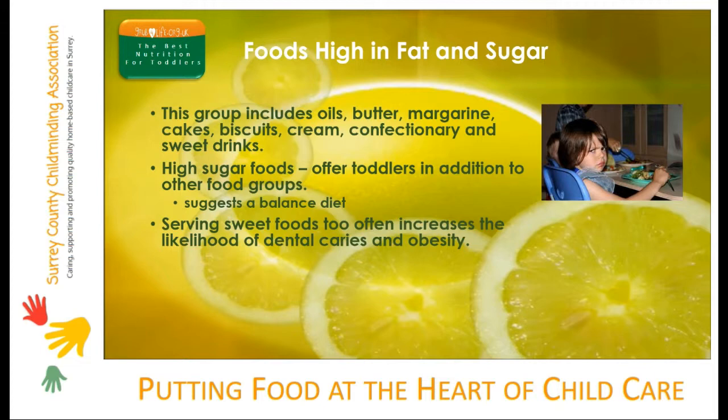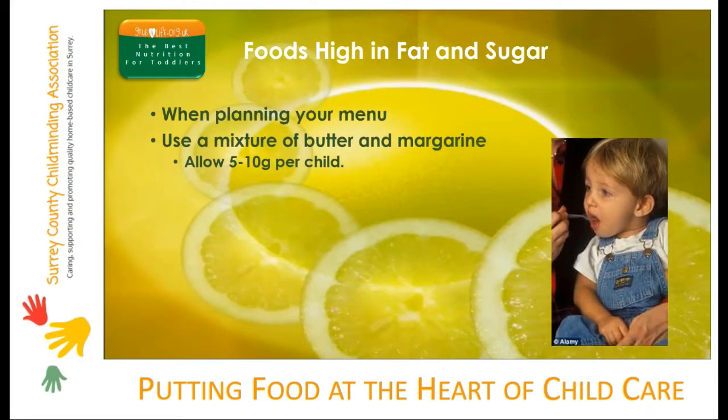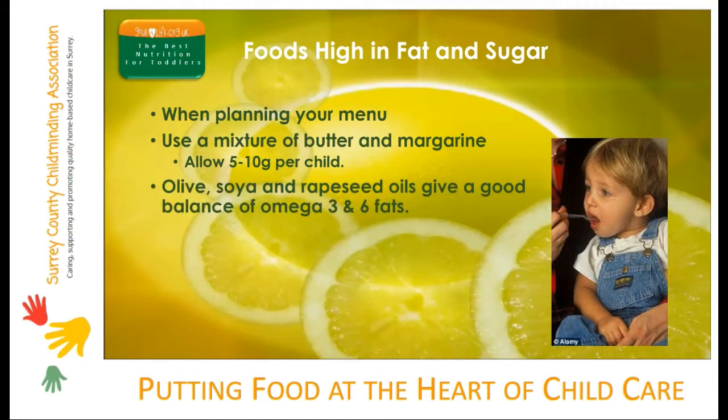Do remember that foods which contain fats also include many important nutrients, so again we need to balance these foods in a healthy diet. When planning your menu, be specific about the types of fats and oils you use in cooking to make sure you're balancing the good fats into children's diets. If you're using butter, say so in your recipe. Similarly, state which oils you're using to fry food or to make dressings for salads.